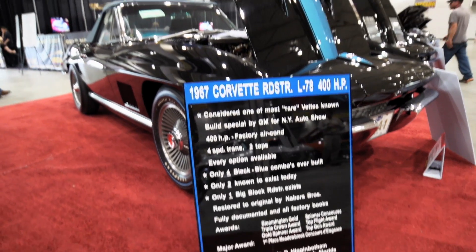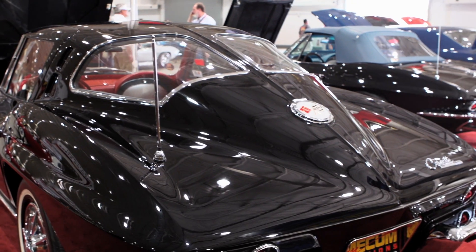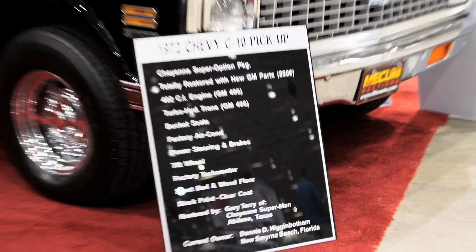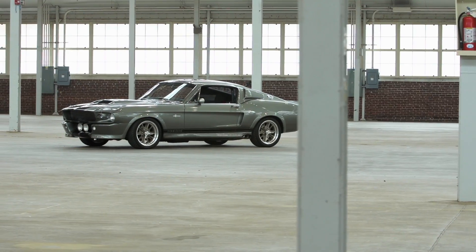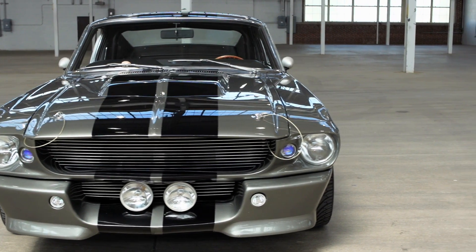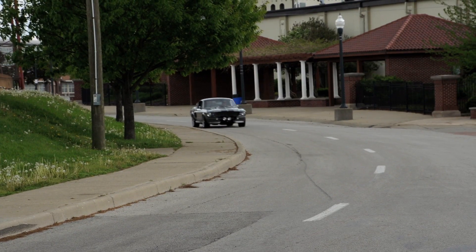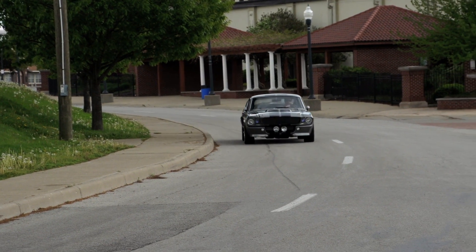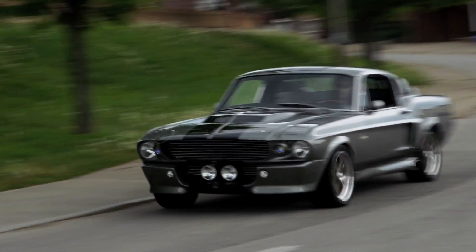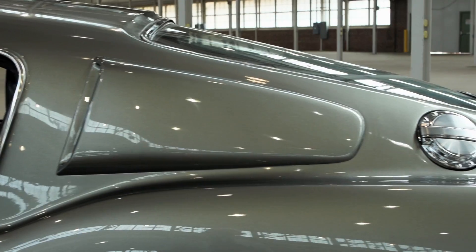Friday and Saturday we have the Dennis Higginbotham collection — some of the best muscle cars in the country. We have the '67 Mustang Eleanor car, the hero car from the movie Gone in 60 Seconds with Nicolas Cage. The buzz has really taken off the last month on the Eleanor car — a lot of bidder interest, a lot of press. Should be exciting when it hits the block Saturday afternoon.